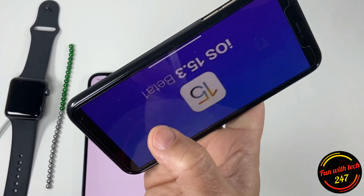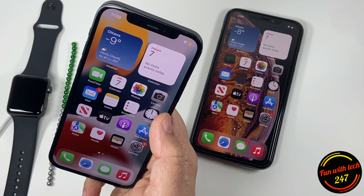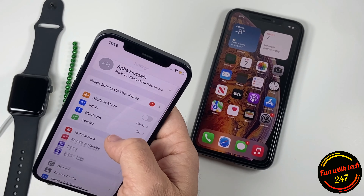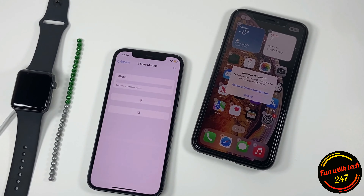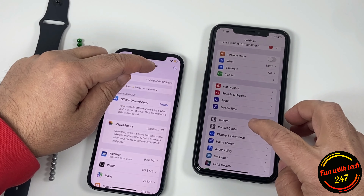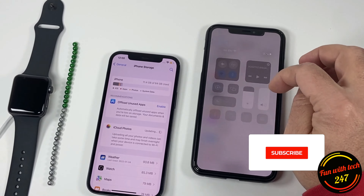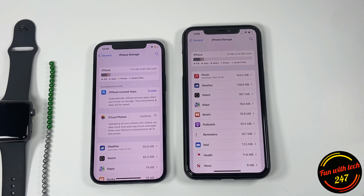The storage bug was resolved in a previous iOS update, but some people were still experiencing an issue where checking the iPhone storage was taking too long to load. If you go into General > iPhone Storage, on older devices it was taking a bit longer than usual and not showing the correct storage used and available. But in 15.3 beta 1, I don't see any problem related to iPhone storage on the XS Max or other devices.